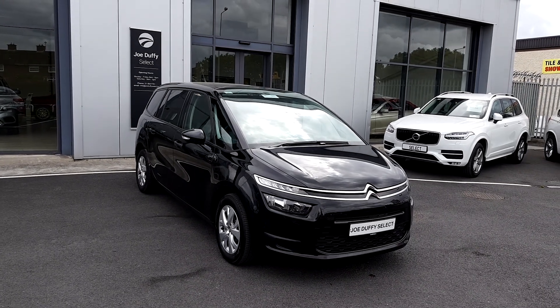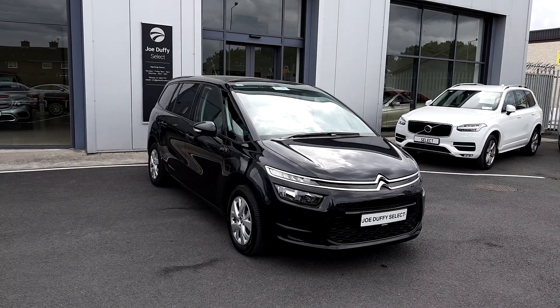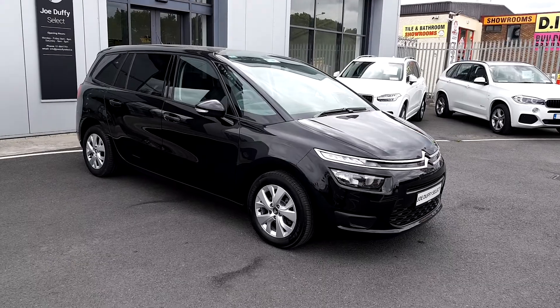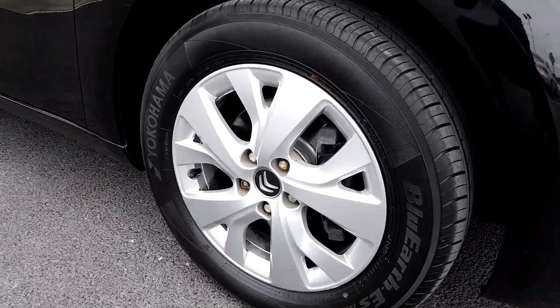Hi, you're very welcome to Joe Duffy Select. Today I'm going to be showing you a 2016 Citroen C4 Picasso. It's a 7 seater and it's a 1.6 litre diesel. It's also a manual transmission and it's equipped with the 17 inch Citroen alloys.